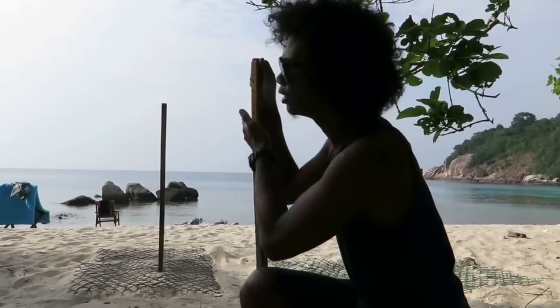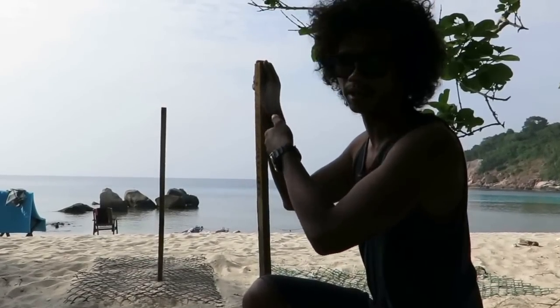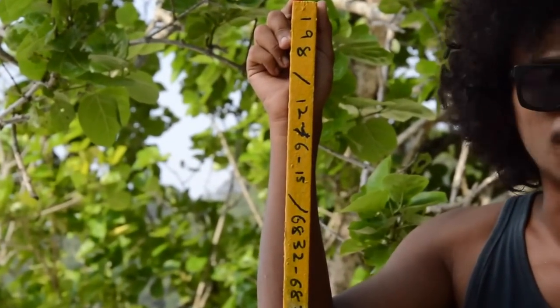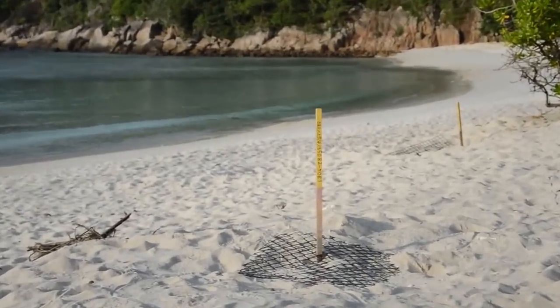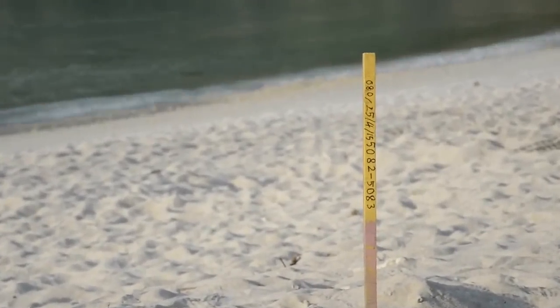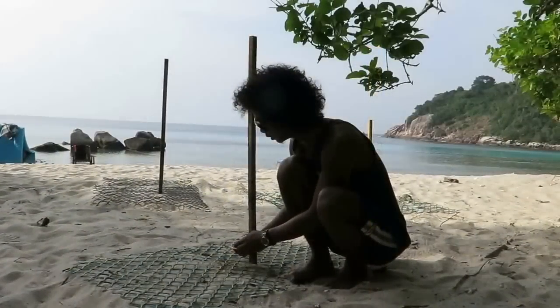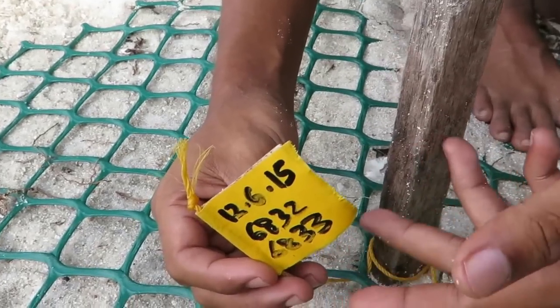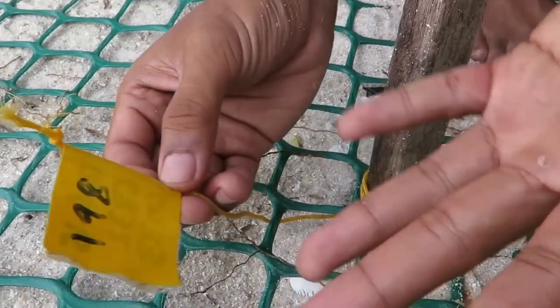Okay, we can see here. After the mother laying, we must cover the nest with a net. And then we must write down the number and then we must write down this — this is called the marking string — when the mother is laying in the hole.